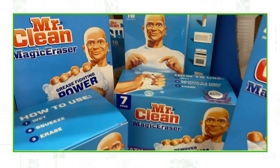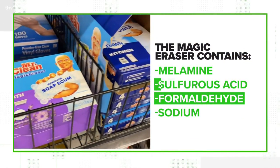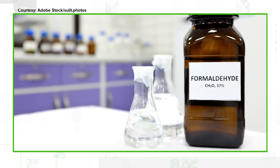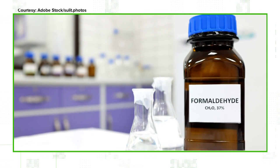Dr. Cooper says the biggest concern is over two of the chemicals in the sponge: formaldehyde and sulfurous acid. Formaldehyde is commonly used as a preservative in the human embalming process used by funeral homes. It changes things at the molecular level and has a negative effect on the bacteria that, as crazy as it sounds, eat the flesh.